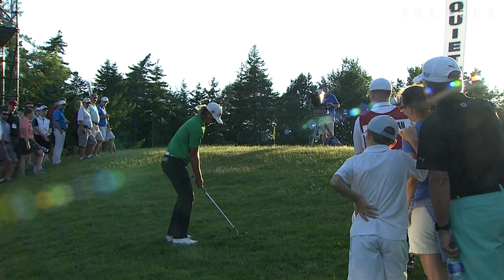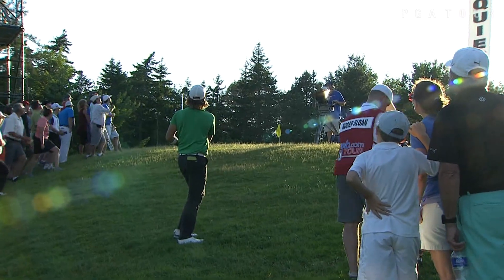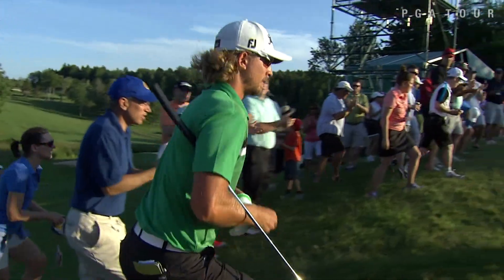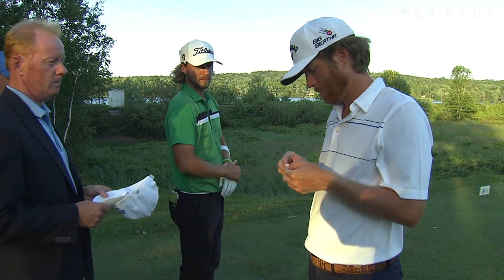Then we head over to the 17th. Sloan, by the way, has two wins on PGA Tour Canada, so he's used to winning in this country — just not on the Web.com Tour. Looking for that first win to possibly earn his PGA Tour card. That was on the 17th. He would get into the clubhouse at 11 under par, which means a playoff.